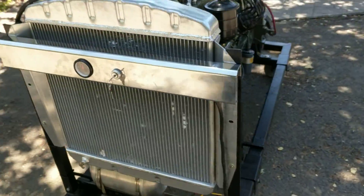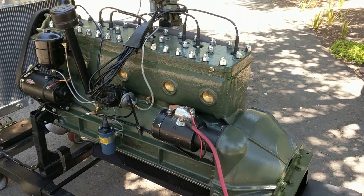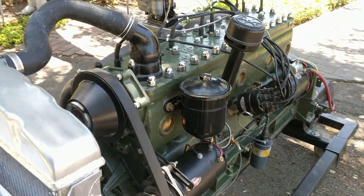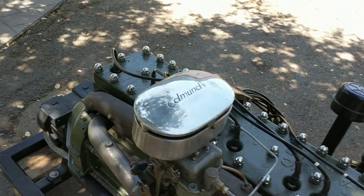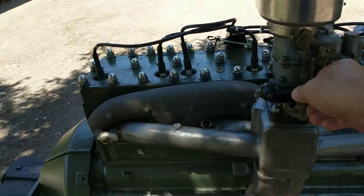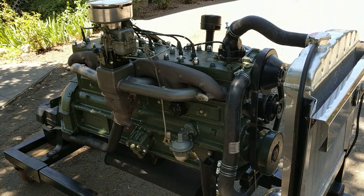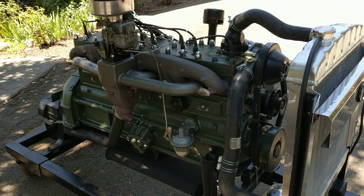Whoop. Try it again. I thought it needed a little more carburetor. There you go. 356 Packard.